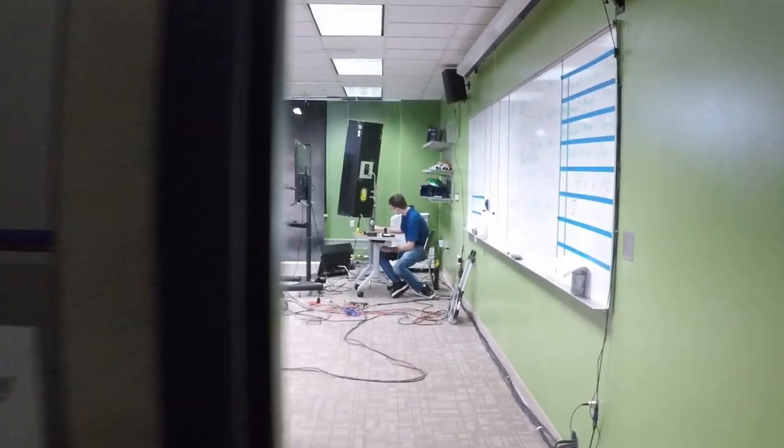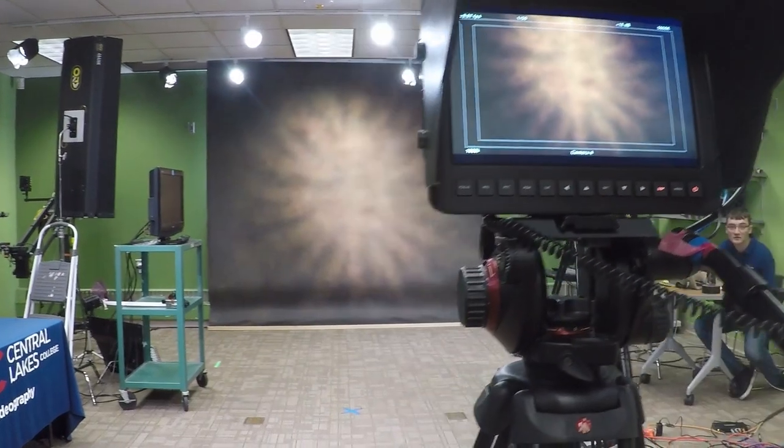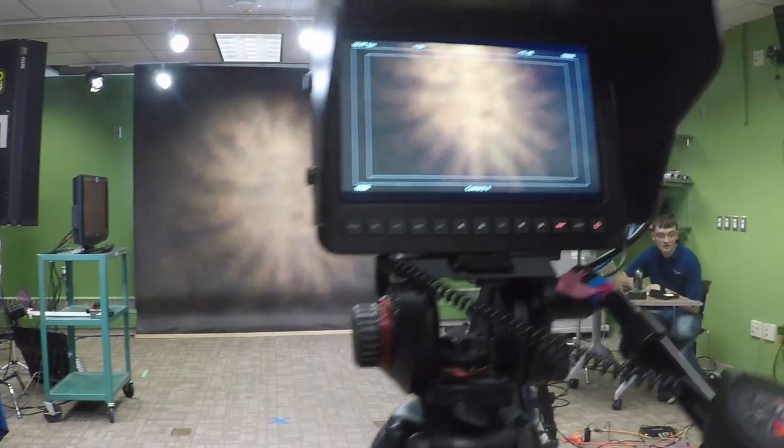This is our studio. We have it set up with two studio cameras that we use for different productions, and we have two sets — there's a set over here for our main anchor, and then we have a second set used for presidential messages and different videos that require green screens.